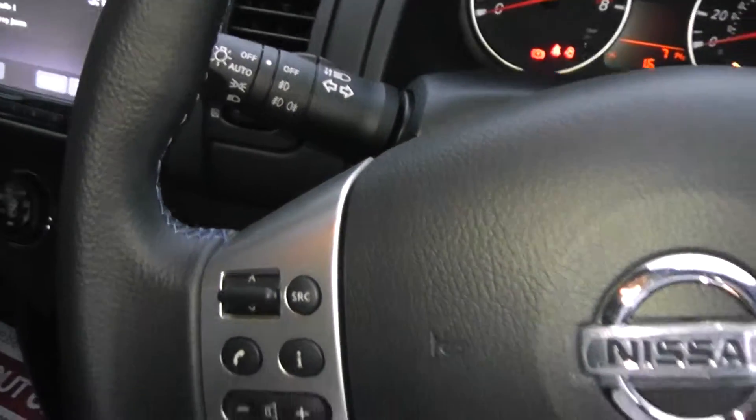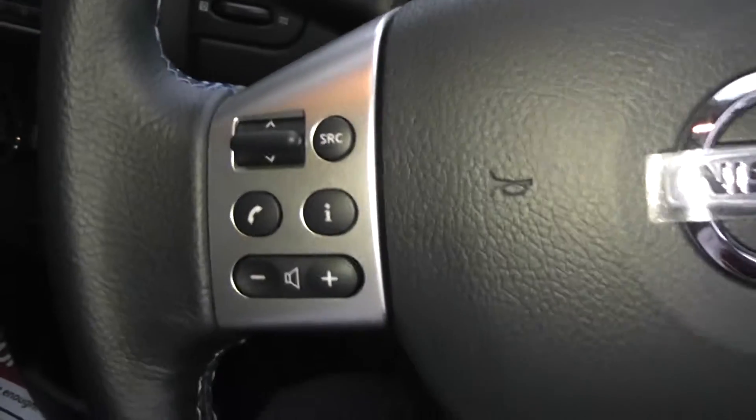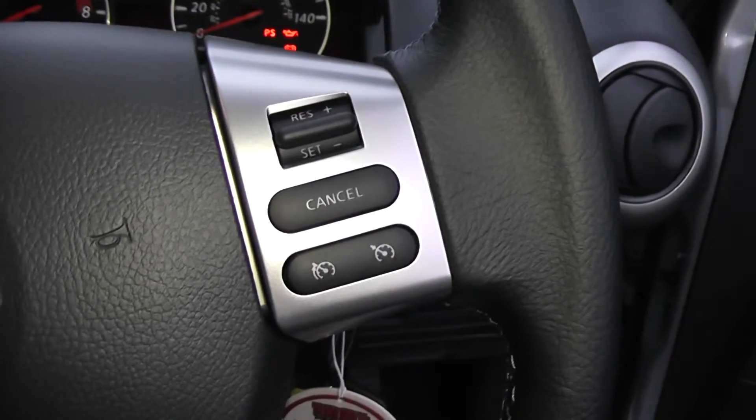There's a leather steering wheel with a blue trim, and we have remote controls for the audio system, telephone, speed limiter and cruise control.